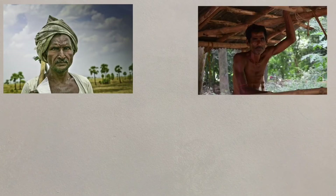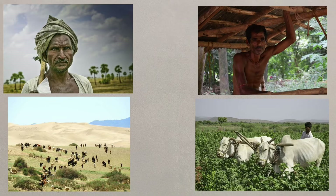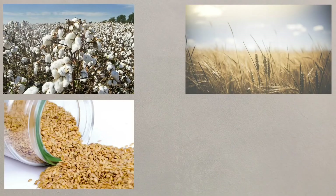Most people in the Thar rely on subsistence farming through grazing animals and growing vegetables where possible. Through large irrigation schemes, large areas have been opened up for more commercial agriculture, with crops like cotton and wheat, sesame and maize being grown.